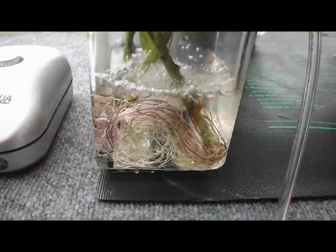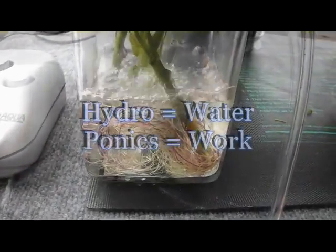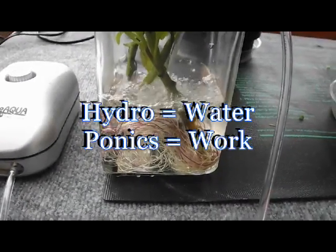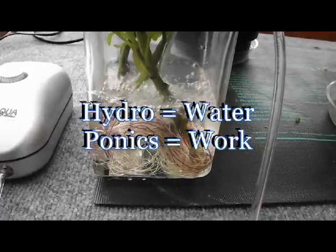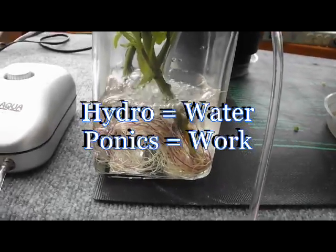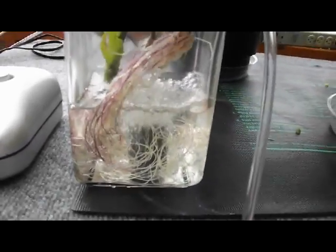Perhaps the best description of hydroponics is within the word itself. Hydro meaning water, and ponics meaning work. So it's actually the water that does the work of providing moisture and nutrition to the plant's roots.